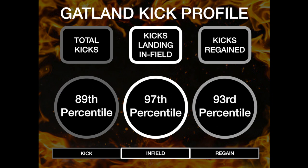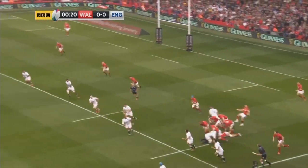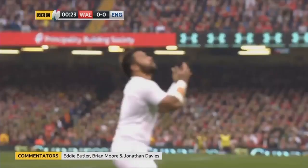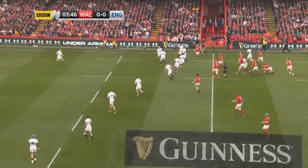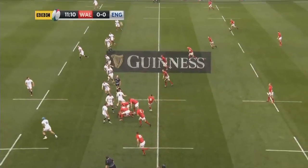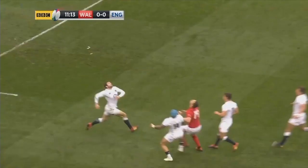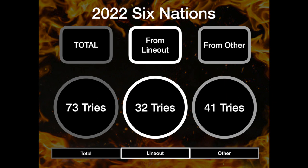Wales were famous for their kicking approach under Gatland in 2019, so it is no surprise that it has returned. Wales now sit in the 89th percentile for total kicks, the top 10% for kicks retained, and the top 5% for kicks which land infield. Kicks landing infield were a defining characteristic, driven by Gatland's desire for a hyperfit Wales. However, the tactic doesn't just focus on fitness — it also removes the line-outs. At the Six Nations in 2023, 40 tries came from line-outs, while in 2022, 32 tries came from line-outs. No other launch platform contributed more than 14 tries in either year, so kicking infield removes this typically damaging weapon.